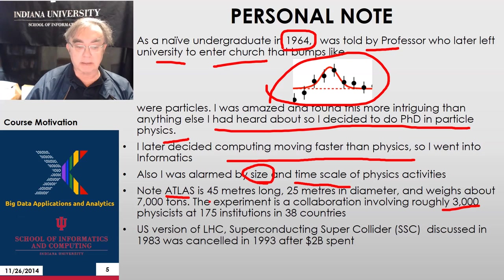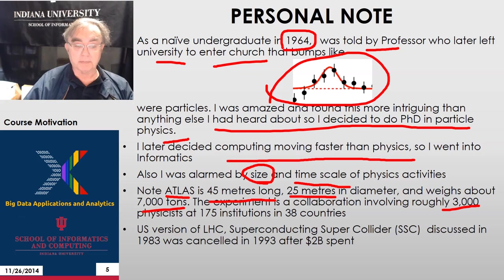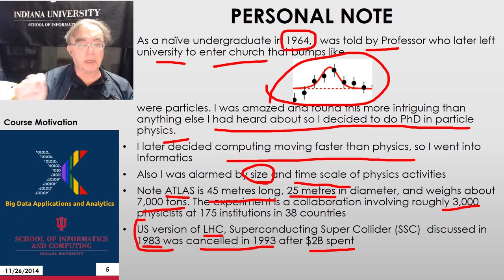This ATLAS experiment apparatus is 45 meters long, 25 meters in diameter, and 7,000 tons. Notice the US was going to build the equivalent of the Large Hadron Collider — they spent $2 billion in Texas and canceled it in 1993 after it was approved in 1983. That was all part of the recession around 1990 and led to re-examination of how to spend money. CERN was not canceled, partly because in the European Union it's almost impossible to cancel something, since you have to get all the countries to agree. So things tend to be more sure in Europe and move in a more clear fashion.